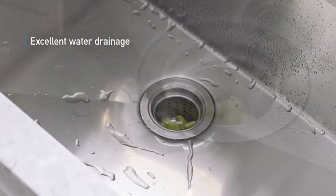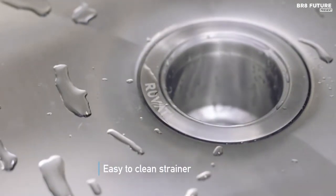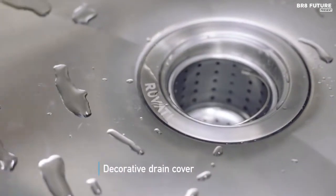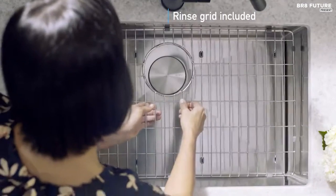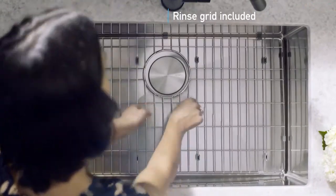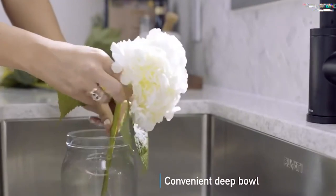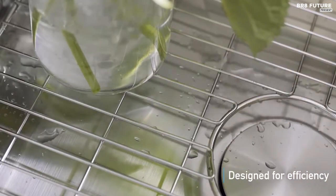Not just easy to clean, but also adept at concealing scratches, harmonizing seamlessly with your kitchen aesthetic. Underneath, revel in the tranquility of heavy-duty soundproof undercoating and thick rubber padding — a symphony of silence against clatter. The sloped bottom with drain grooves ensures impeccable water drainage, while the Edge X 0.3-inch tight radius brings forth a modern allure with easy-to-clean curved corners.